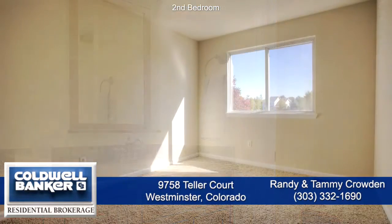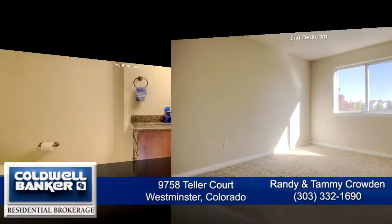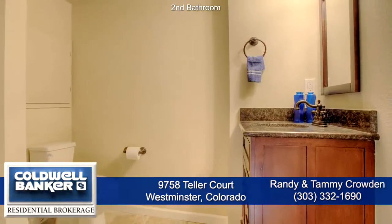The three other bedrooms are also quite large. The second bath features travertine tile throughout.